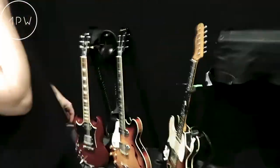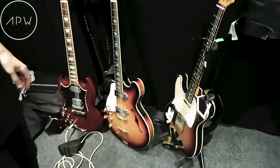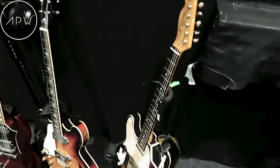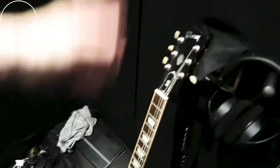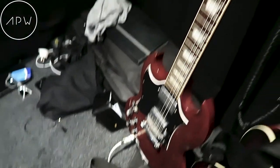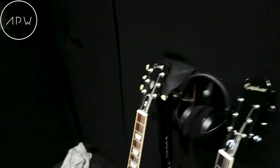Guitar-wise, I'm a lefty so whatever I can get my hands on really — you go into a guitar shop and you have like a choice of two guitars. But I managed to get this SG which I tune down to A, and this is the only guitar that seems to keep it. It sounds flappy enough and heavy enough, it's got the beef.